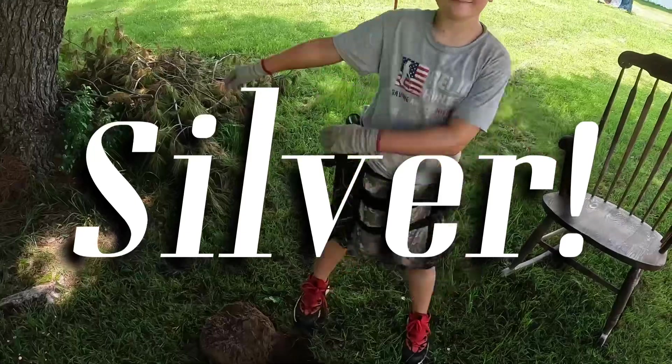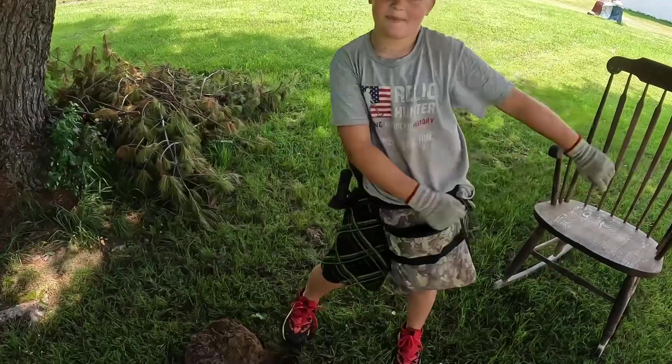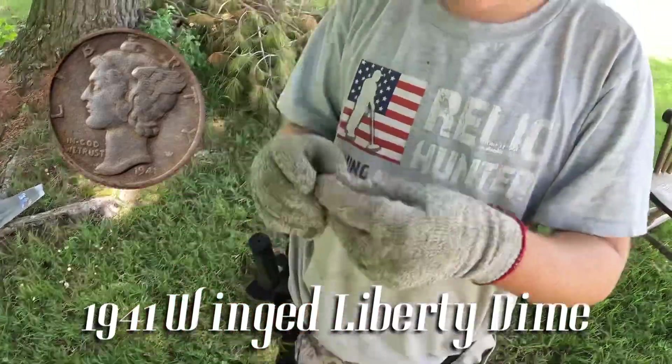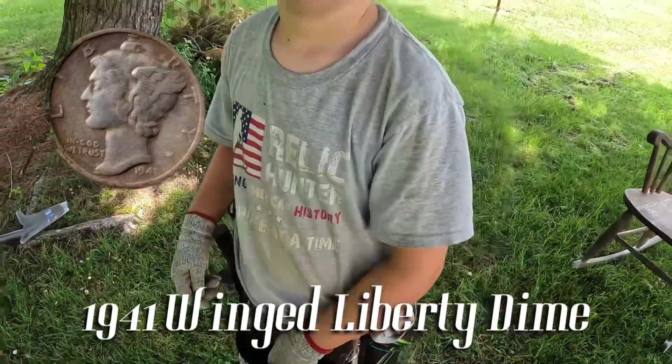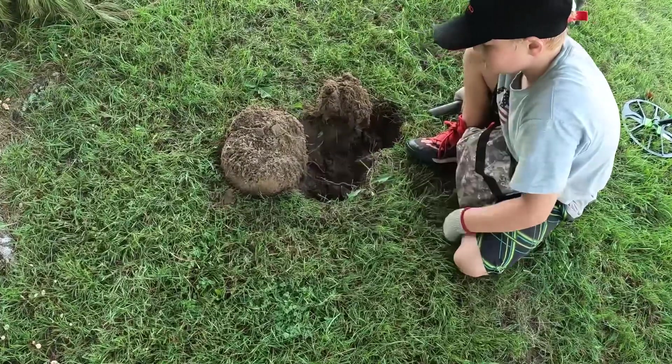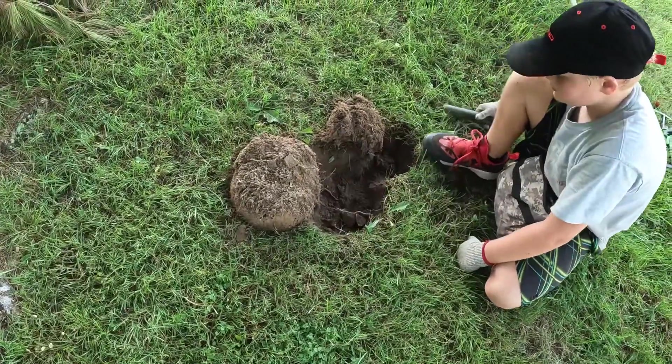Mercury dime! Back on the silver! Are you sure? Oh yeah baby — that's a merc! Time for the merc dance. Nice find, put it in your box. Back on the silver — I want to find some more of those.